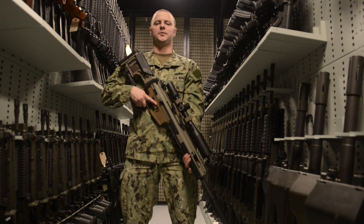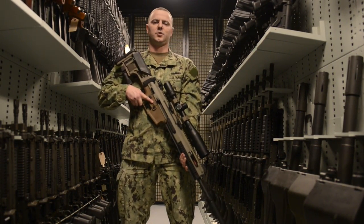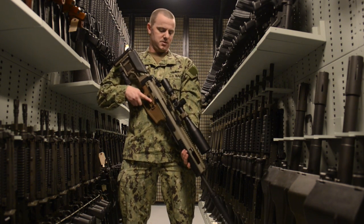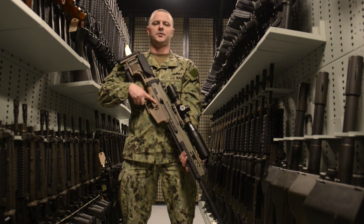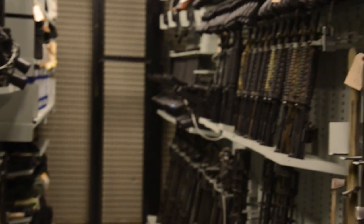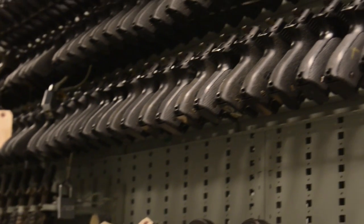Out of all the weapons here in the armory, this is my favorite. This is the Mark 20 sniper support rifle. The reason it's my favorite is because prior to coming here I had no experience with this weapon. I have the job that every gunner's mate in the Navy would want. I work in the NSWC Armory.